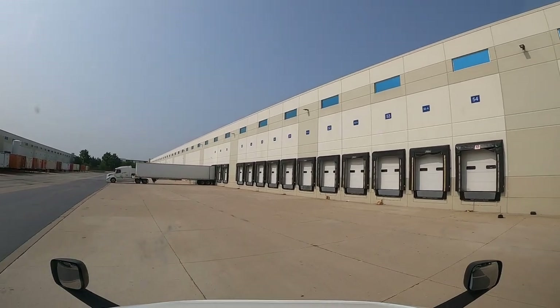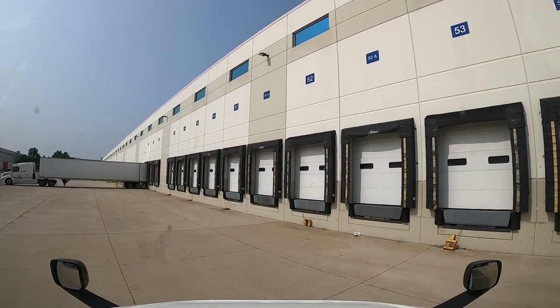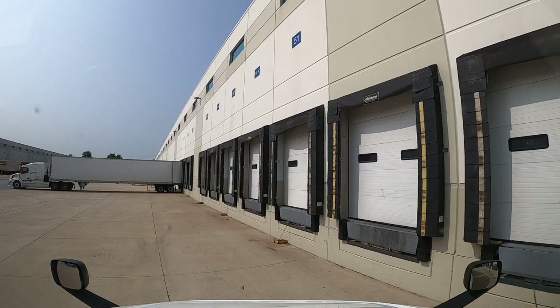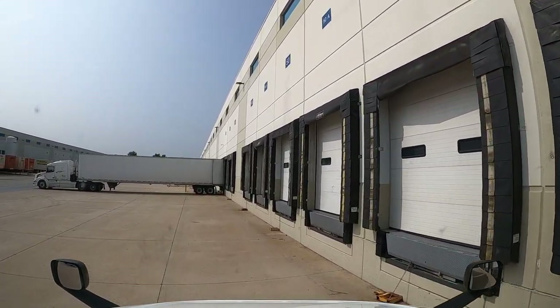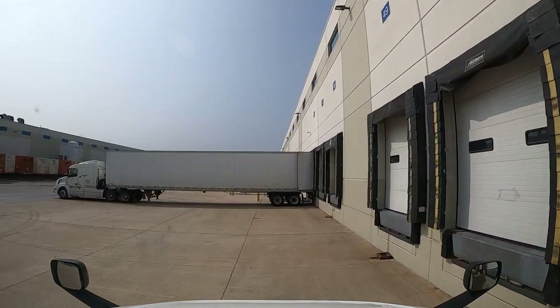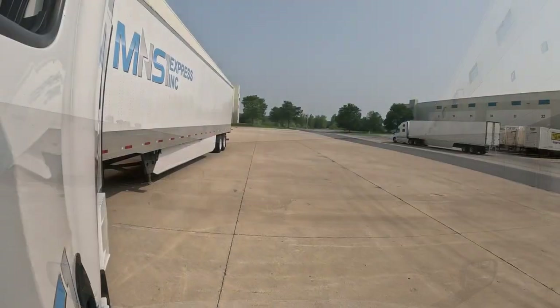It's a live offload. After this we'll run back the 20 minutes or so to our terminal, grab another loaded trailer that came in over the weekend, and bring that one to Tomah, Wisconsin to our friends at Walmart. So we are just starting out here, gonna put this sucker into 49A — let's do that.